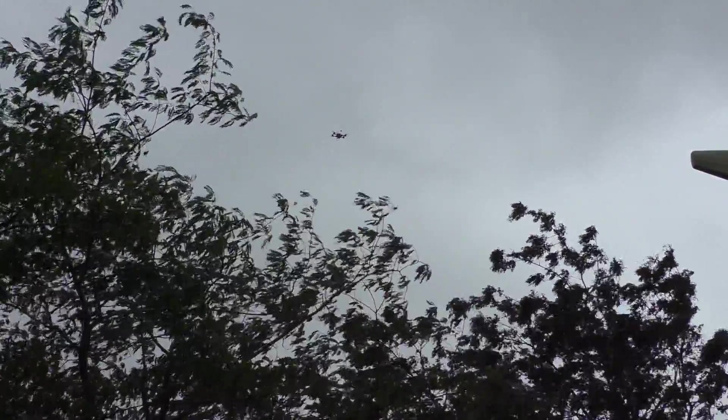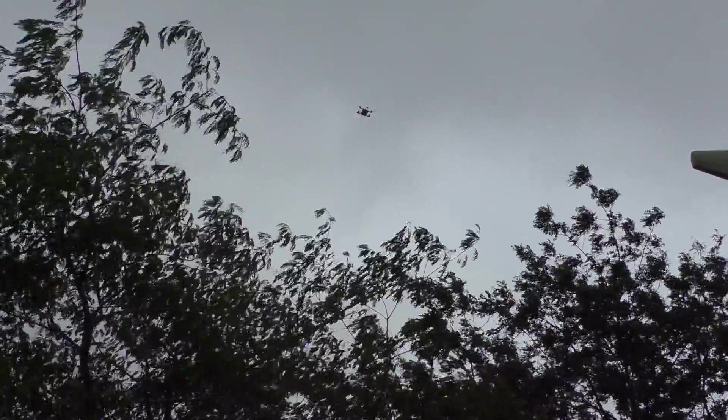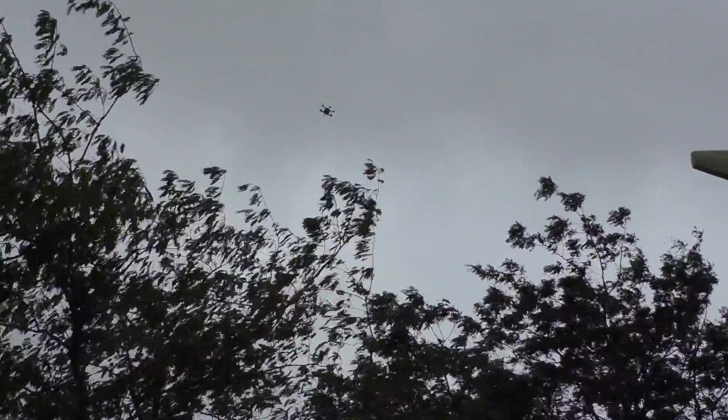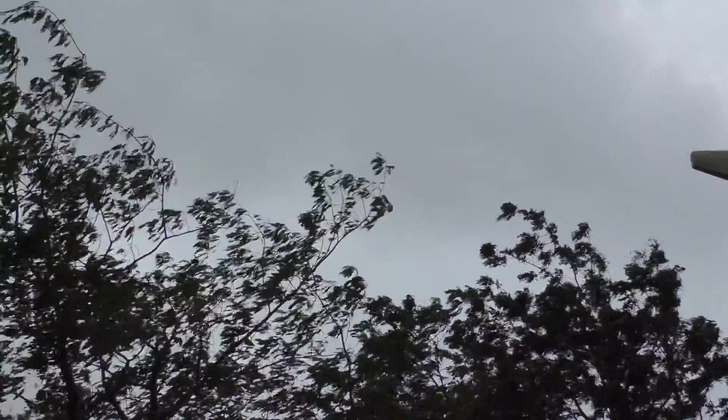It's starting to rain so I'm going to have to land it, and the battery is getting low as well. But you can see it's doing fairly well. The battery is really on the edge now, so even though we're only just now getting the big gusts, I'm going to have to land it.